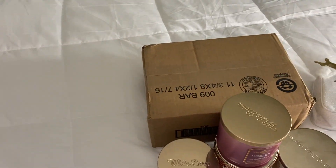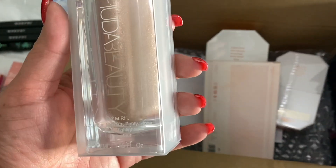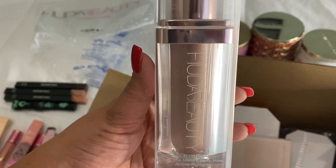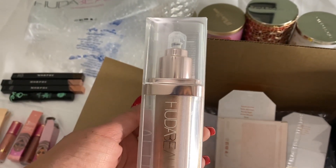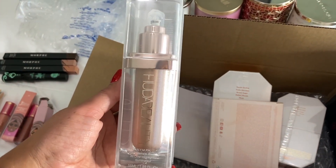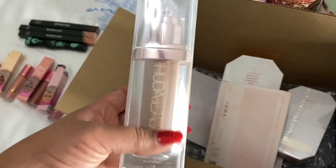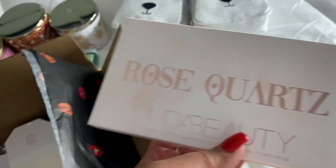Let's get into the Huda Beauty box. Look at this — okay, this was free with the purchase. It's the Nymph — not your mama's pantyhose all-over highlighter. You put it on your legs and it's supposed to make you look like you have pantyhose on without really having them. This will be interesting to try because I've never bought or tried it before, even though it's been out for a while. That was free, and of course I had to buy a palette too.